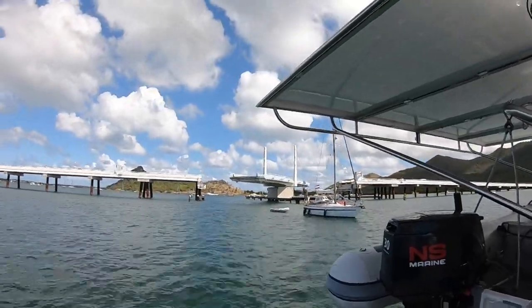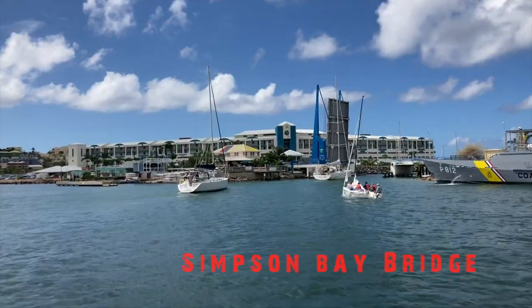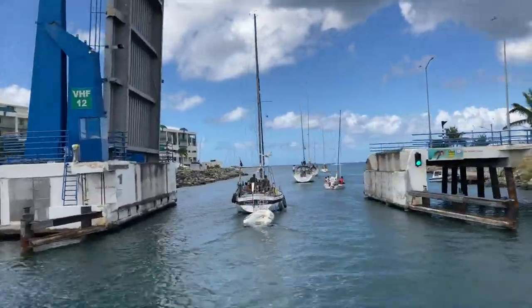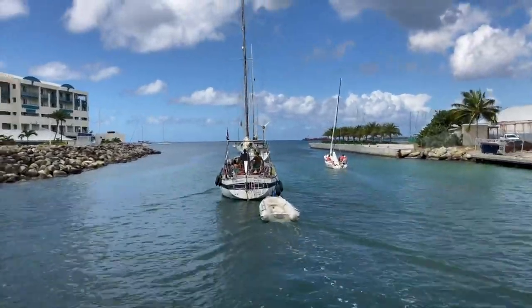We got through the causeway bridge, which is right behind us — that's the French bridge. Now we're in line for the Dutch bridge. The Dutch are consistent with their bridge opening and closing; the French, not so much.